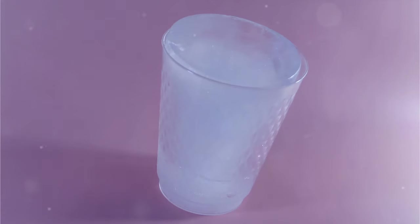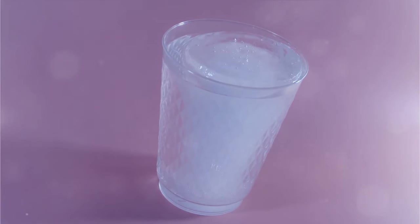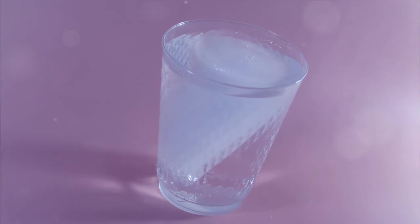The Stanley Tumbler craze isn't a fleeting trend — it's a cultural phenomenon redefining hydration. So grab your quencher, turn up the water talk tunes, and prepare to conquer your thirst and your Instagram feed. Ready to make a splash?